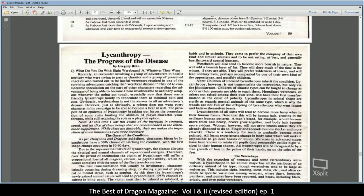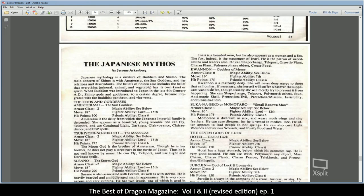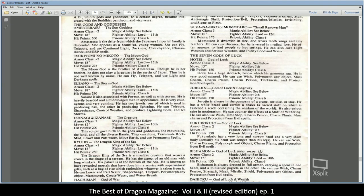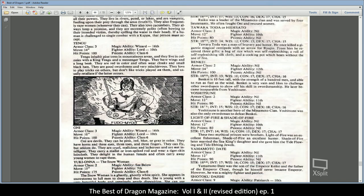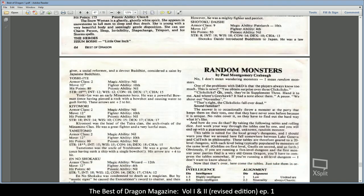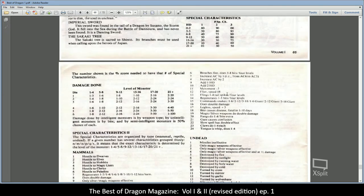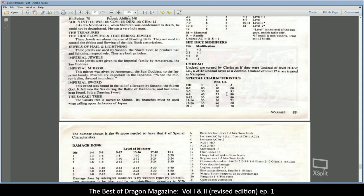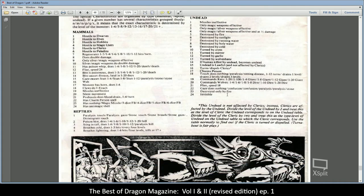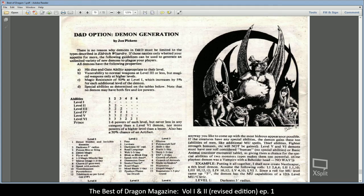Lycanthropy — the progress of the disease, looking at how it onsets. The Japanese Mythos — a look out for Oriental Adventures and all the controversies that supposedly raised. Some random monsters, more of a random monster generator, and a demon generator. That's pretty cool.